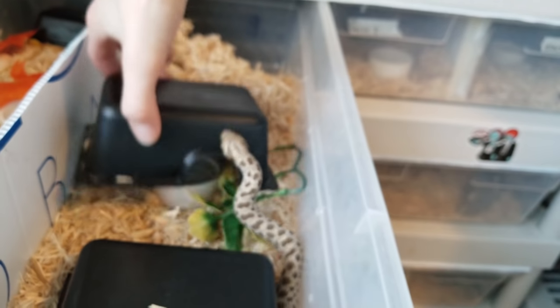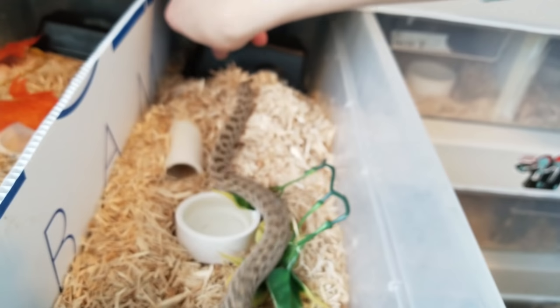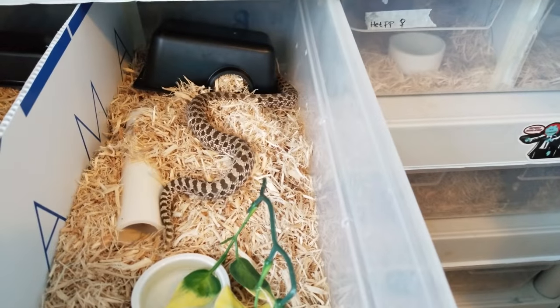Anyway, there's a couple of my western hognose snakes eating for you. Thanks for watching and don't forget to vote for next week's Feed My Pet Friday — we'll see you then.